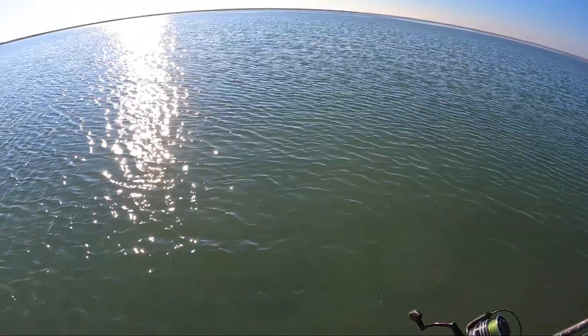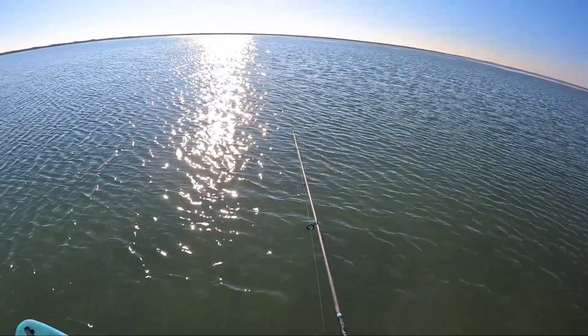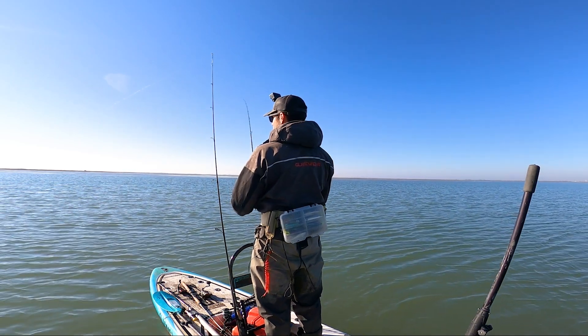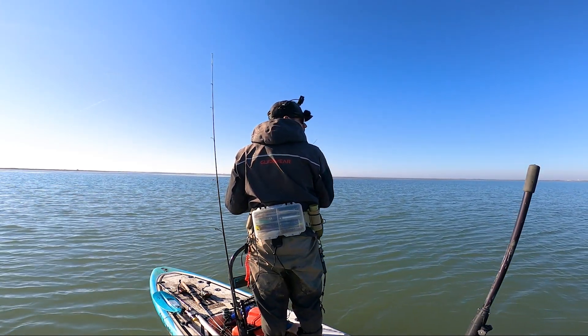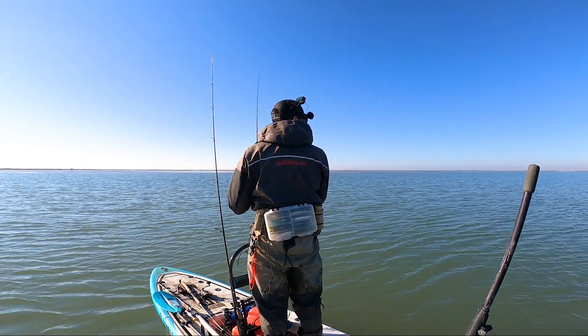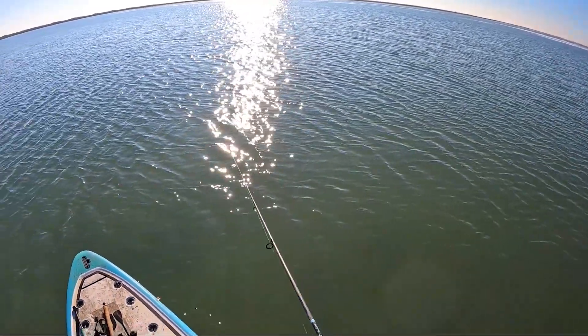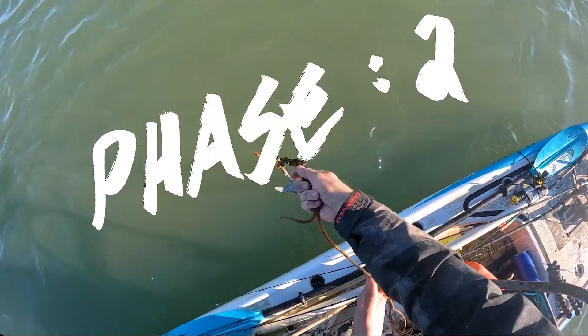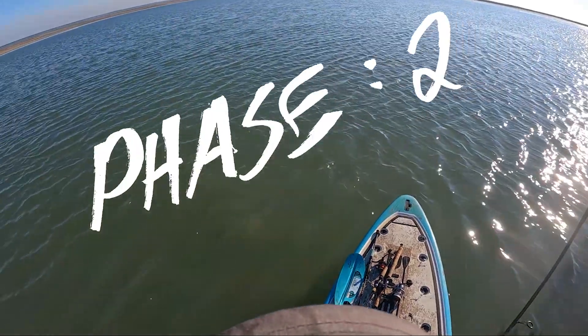Might as well send a shrimp out there to the left while we're drifting in. I really hope we're drifting into them — if not, we're going to be sticking around just waiting for them to show up. There should be reds cruising around, maybe some drum. If we stay in one decent spot, they should be coming to us as well. Phase two: dropped anchor quietly. It was pretty shallow.